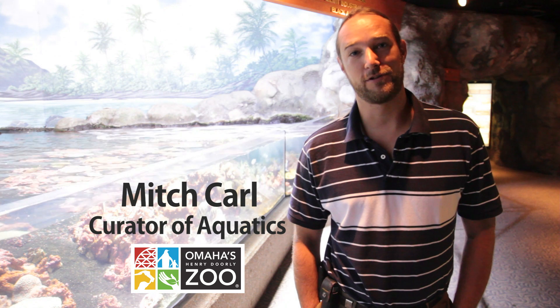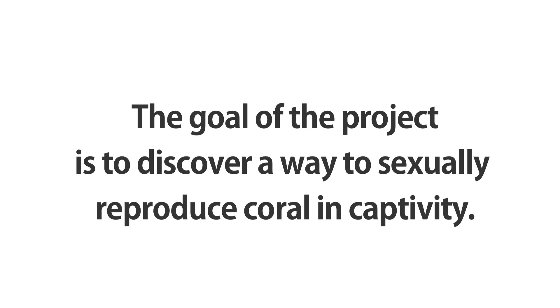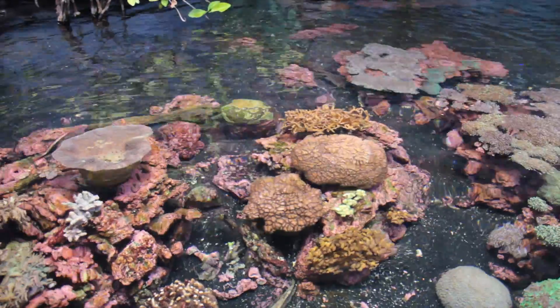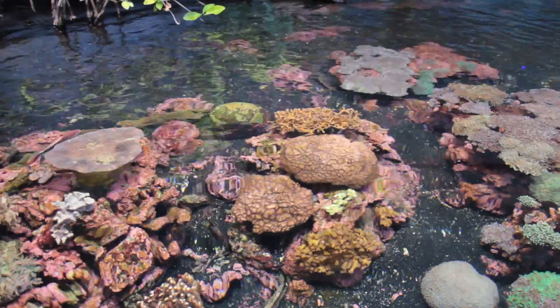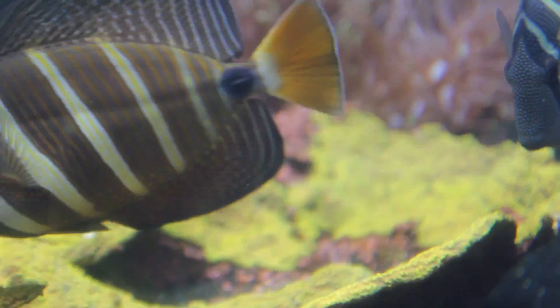The C-Corp Project stands for Sexual Coral Reproduction. Corals in general are easy to reproduce asexually — you can break them, smash them, all sorts of ways you can reproduce asexually. But to get them to reproduce sexually is much, much more difficult.